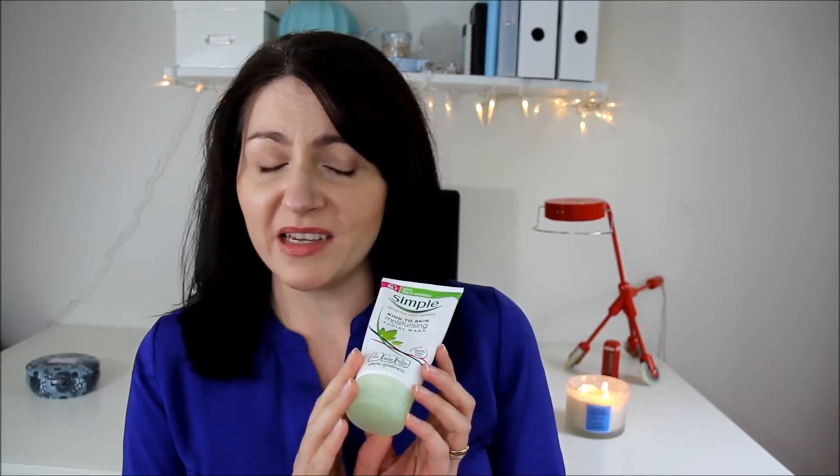The first step in my skincare routine is cleansing and I prefer to use a facial wash. Currently I've been using this Simple — it's called Kind to Skin Moisturizing Facial Wash. It's 100% soap free and it also has pro-vitamins B5 and vitamin E. It foams up, which is something I really like, and because it is moisturizing it doesn't strip your skin and leave it feeling tight. This is something like the 8th or 9th tube that I've purchased and I'll continue to buy this — I'm really enjoying it.